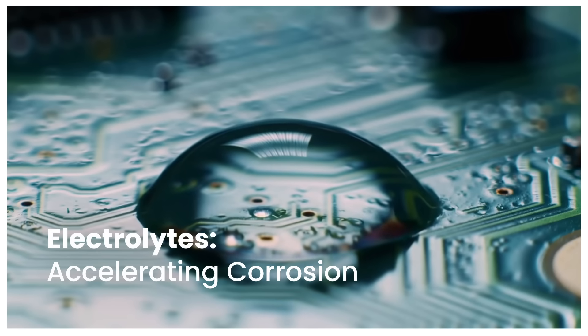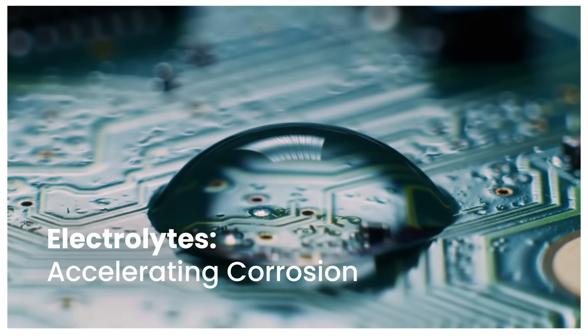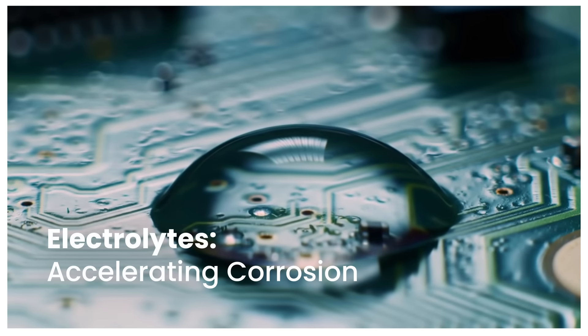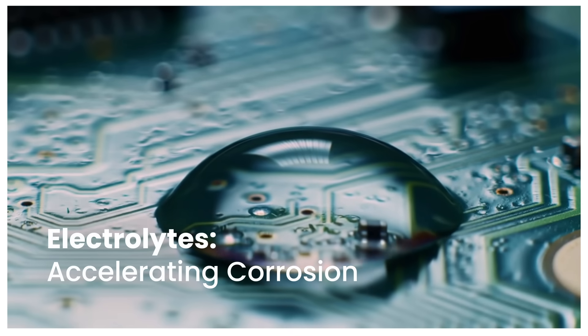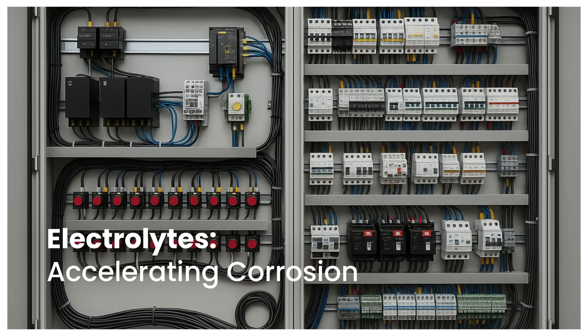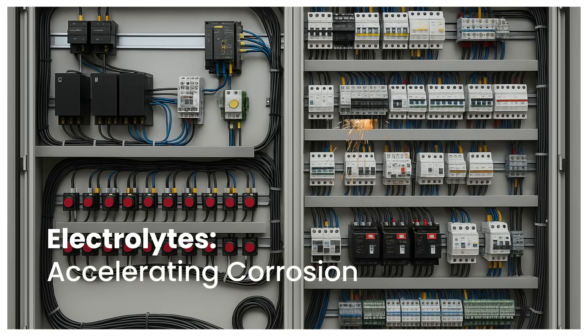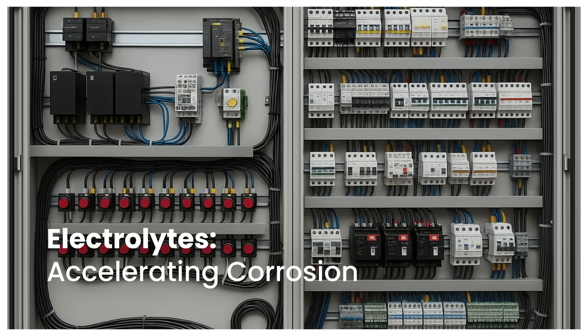Further, when high humidity combines with corrosive gases, electrolytes can form on switchgear surfaces, accelerating corrosion and causing even greater harm to sensitive electronics. Studies show that 80% of switchgear failures stem from insulation breakdown, often worsened by humidity and corrosion.